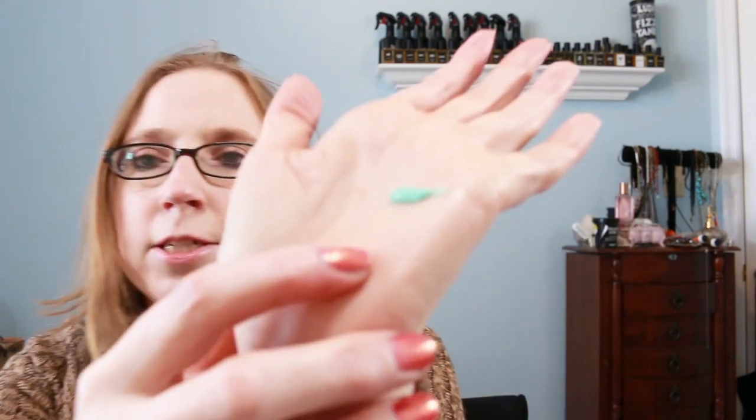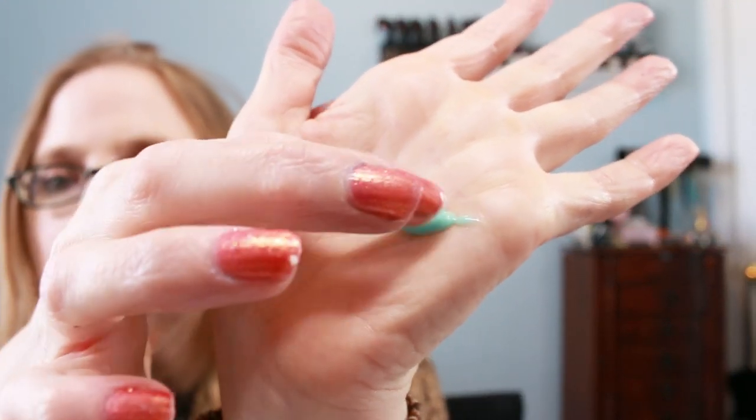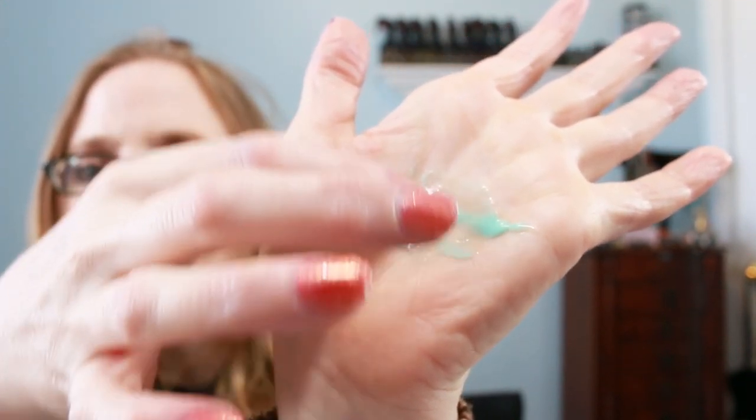I'm going to start using this and then do a review video of it. I just pumped one pump into my hand so you can see the consistency — that's what it looks like. It says two pumps but I'd say depending on your hair length, my current length would probably be two pumps, but if it were longer I'd maybe put in three.